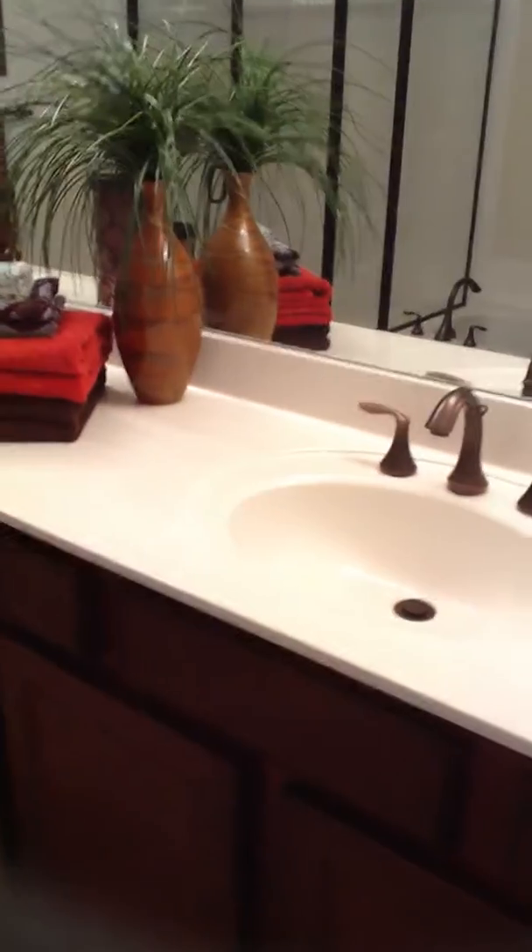Now into the master bedroom — beautiful master bedroom. Nice big en-suite master bath, with double vanity countertop in the master, a Jacuzzi tub, and a standing shower. We're going to walk back into the master bedroom and find a little sitting area right here outside the walk-in closet. Fairly large walk-in closet with builder grade shelving.